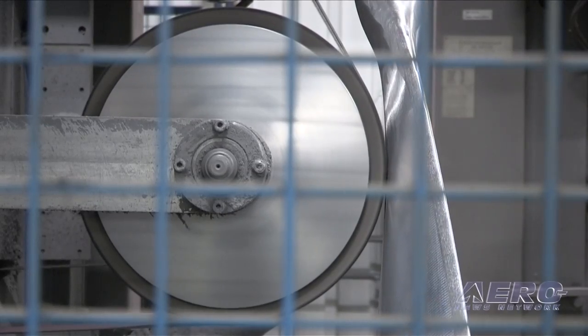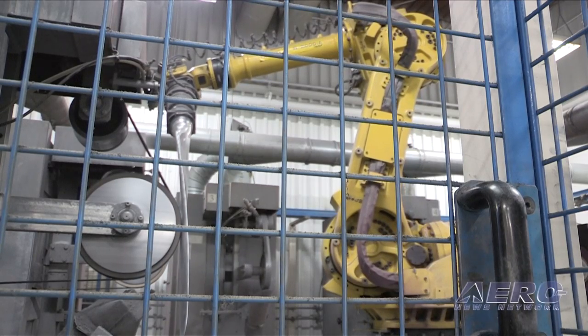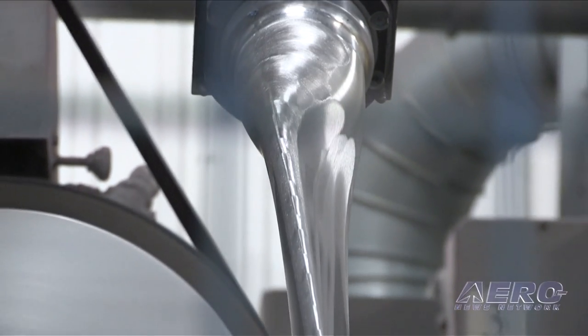One of the final operations in our machining process for metal blades is to go onto the sanding robot behind me, and this is where the blade goes through a series of different sanding belts and is smoothed to a fine finish, and then is ready for paint.